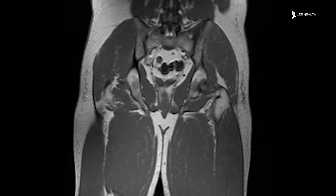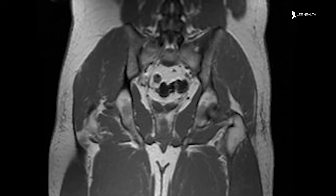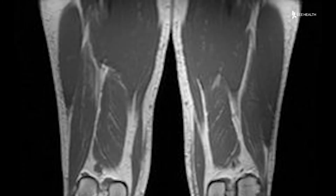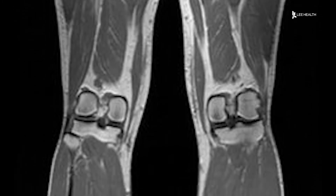Lymphedema is a condition that occurs for some patients who have removal of lymph nodes or have radiation treatment near a specific area of the body that can interrupt the flow of lymphatic fluid. Lymphedema is a backup of lymphatic fluid that commonly occurs in patients with head and neck cancer, breast cancer, prostate cancer, gynecological cancers, and melanoma.